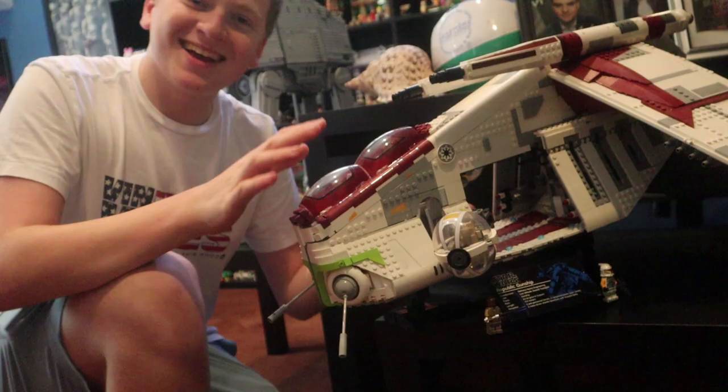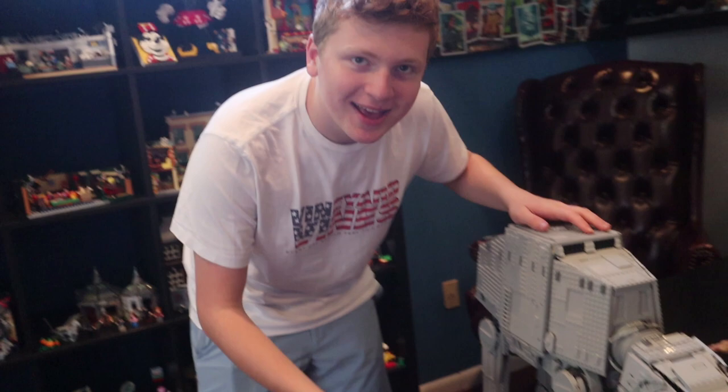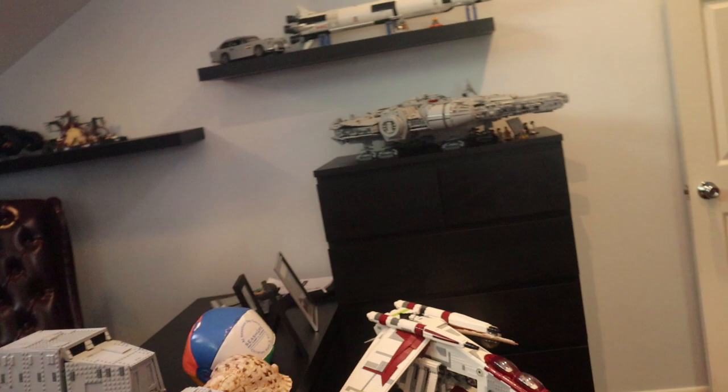We're going to move forward and take a look at the UCS AT-AT. This is a very big set. Right along there you get this nice angle where you can look at some of the best Star Wars ships of all time in LEGO. Look at that — isn't that beautiful?